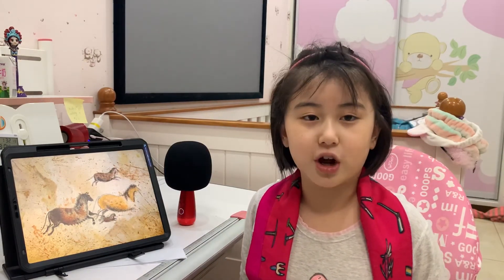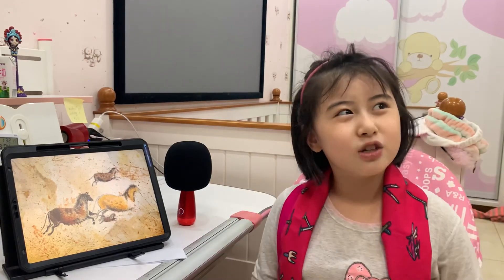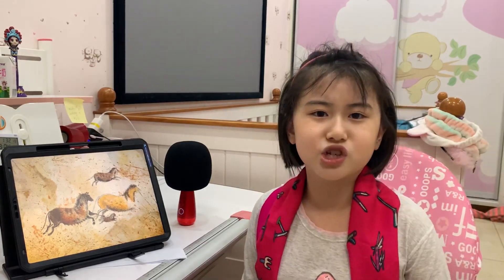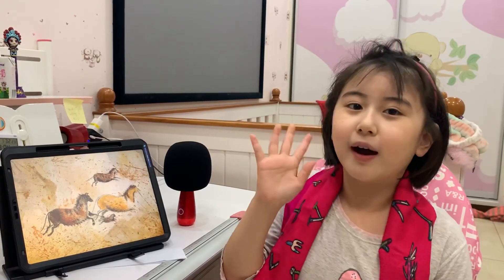So today's video is finished. Don't forget me — I'm Skye. Don't forget to subscribe, and see you next time. Bye-bye.